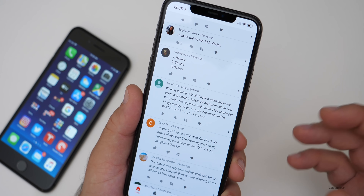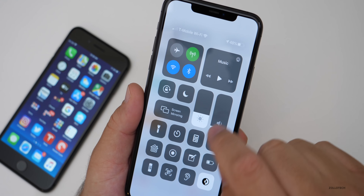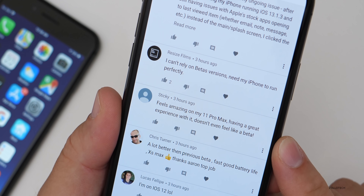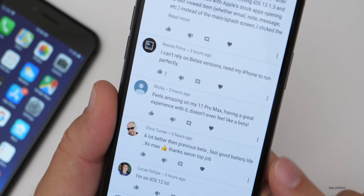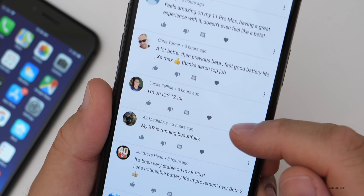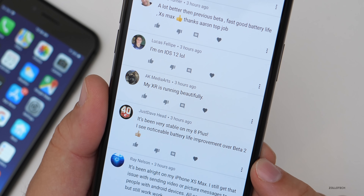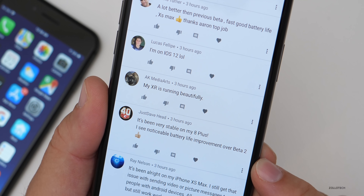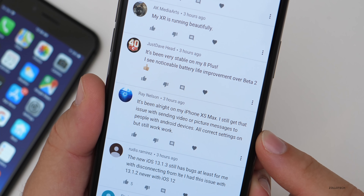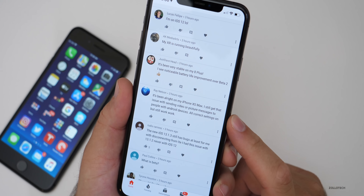There are some new Beats headphones Apple announced that require iOS 13.2 to operate properly because they're noise-canceling — there's actually a toggle under the volume controls for that noise canceling. Someone says it feels great on their 11 Pro Max, doesn't even feel like a beta — fast, good battery life, on a 10S Max. Another says their 10R is running beautifully, very stable on their 8 Plus with noticeable battery life improvements over Beta 2. Someone on a 10S Max still has an issue sending video or picture messages to Android devices despite having correct settings.